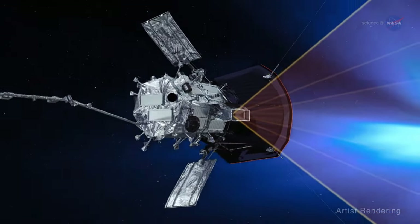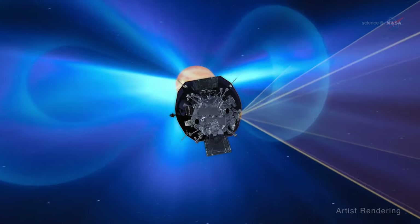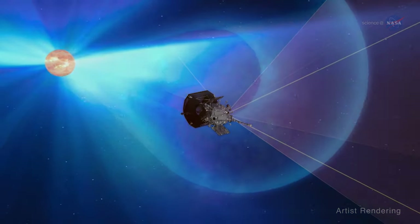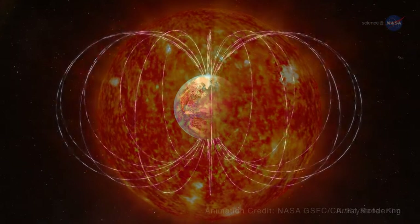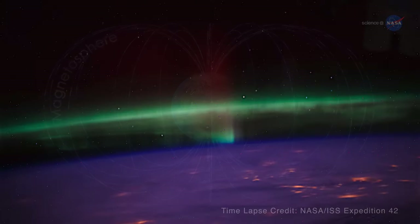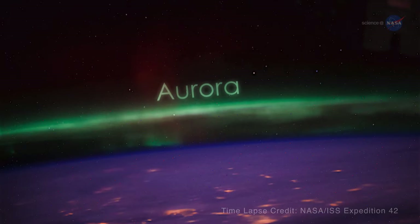More specifically, two of its main goals are to examine the energy that heats the corona and speeds up the solar wind, and determine the structure of the wind's magnetic fields. While many theories describe the solar wind's history, this is what we do know: the solar wind impacting Earth's magnetosphere is responsible for triggering those majestic auroras typically seen at locations close to our north and south poles.